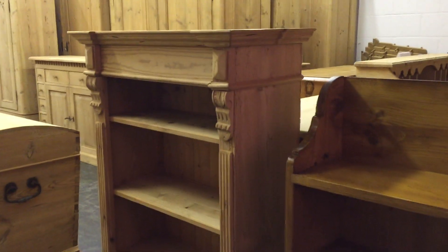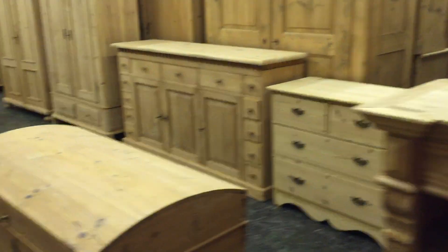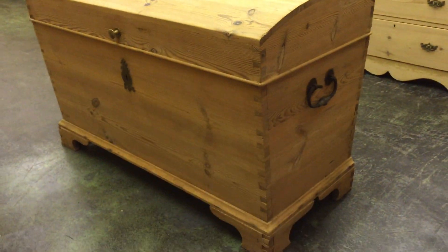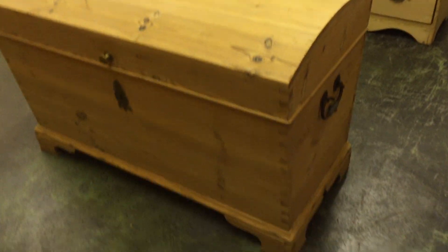Next to it, a very small pine bookcase — tall and thin. And we've got a very large dome top box.